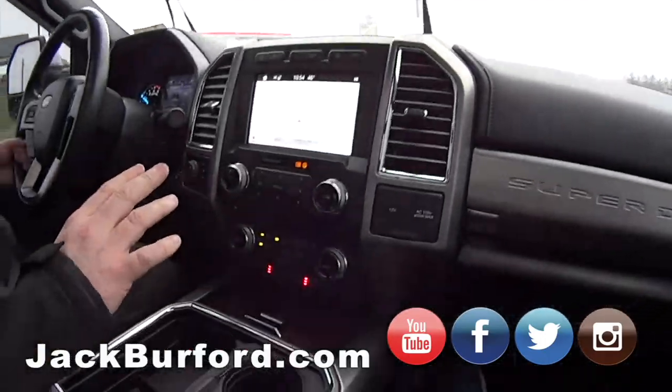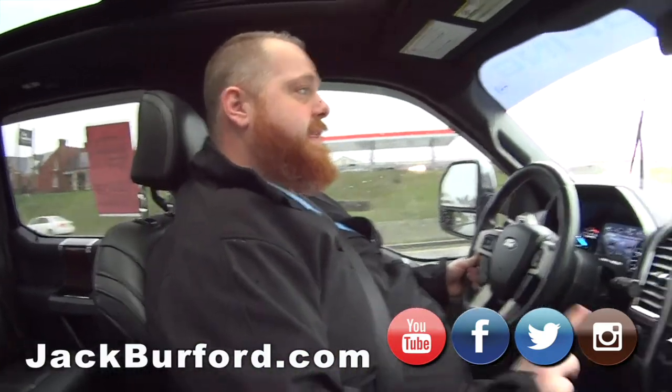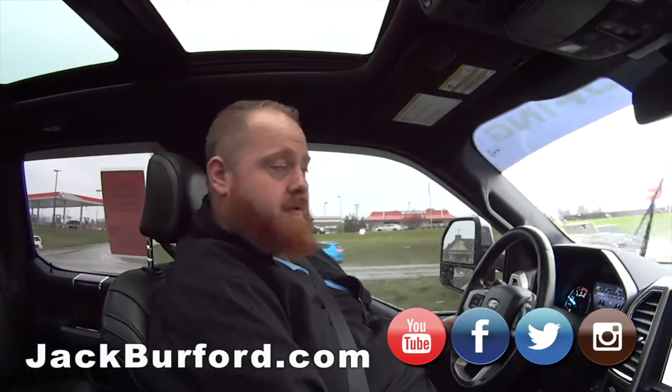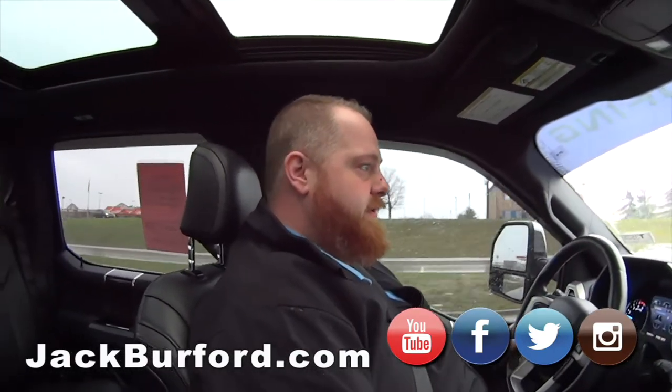Check us out at jackburford.com on all the social medias — Facebook, Twitter, Instagram. We're everywhere. They can reach us on that stuff 24-7, 365. There's always somebody that's going to answer you. It doesn't matter if it's Christmas — chat with us. Message us on Facebook.